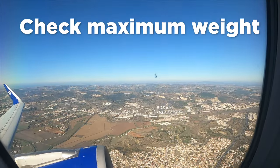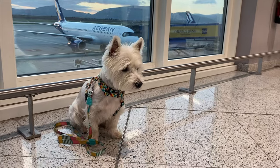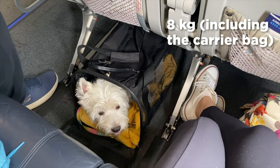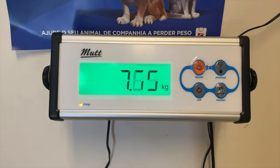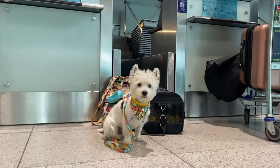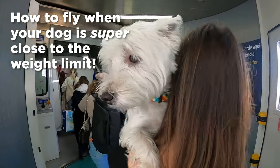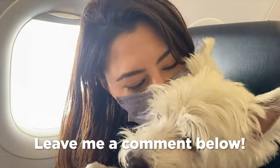Next, make sure your dog is under the maximum weight the airline accepts for cabin flights. Every airline has a maximum weight limit for pets flying as carry-ons — most usually accept dogs up to eight kilos including the carrier bag. My dog weighs about 7.8 kilos, which means I have to put him on a diet before we fly to make sure him and the bag stay under the eight-kilo limit. Leave me a comment if you want tips on flying when your dog is super close to the weight limit.